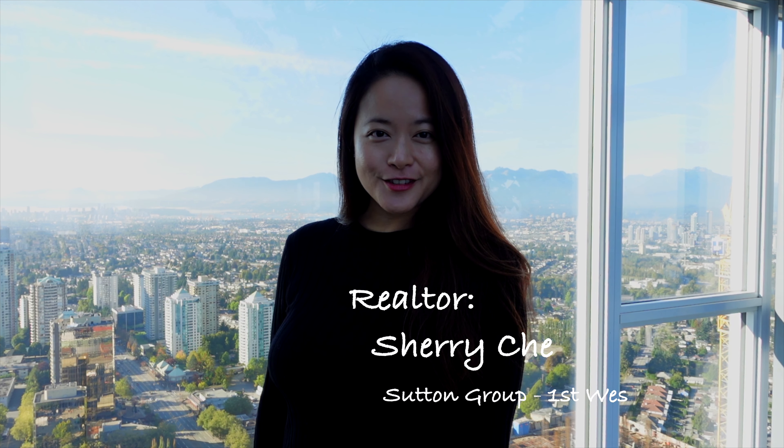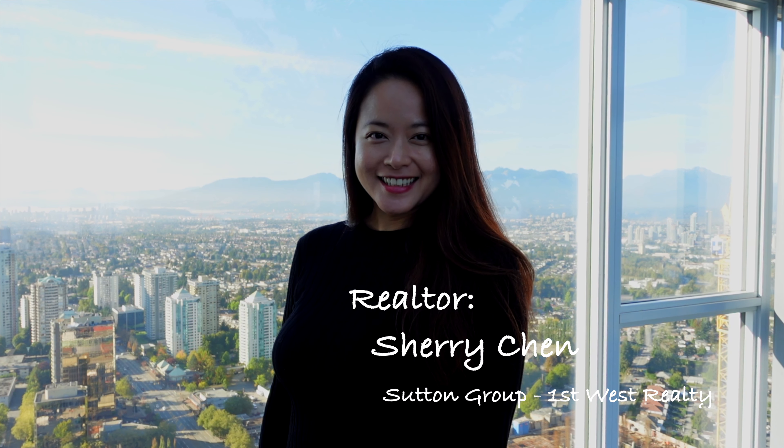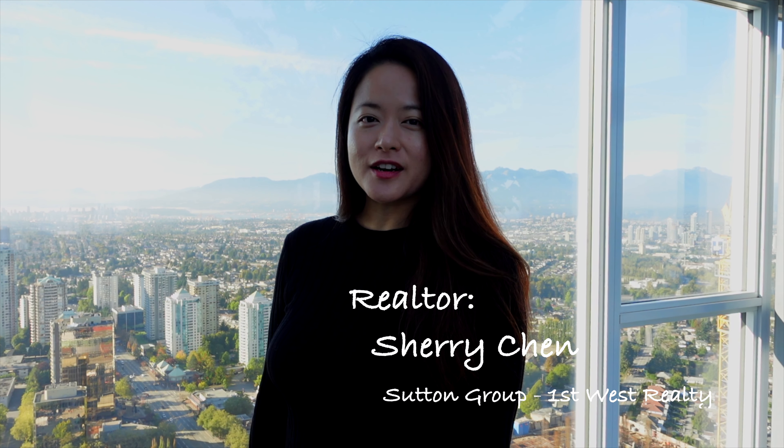Hi, I'm Sherry. I'm a realtor in Vancouver and welcome to my channel. Today, I'm going to show you one of the most enticing reasons why people buy and live in Vancouver: the views.